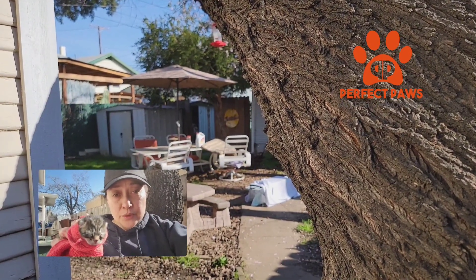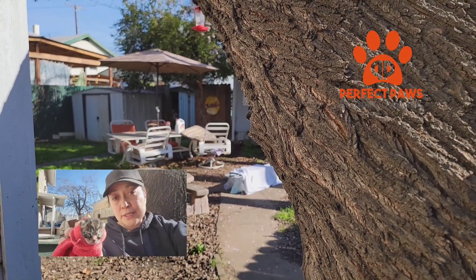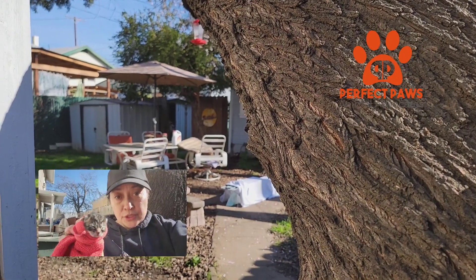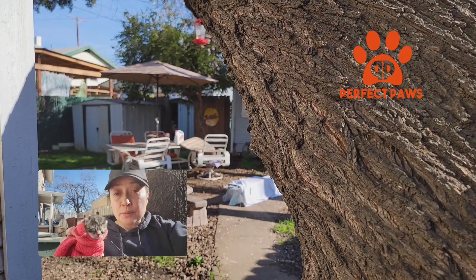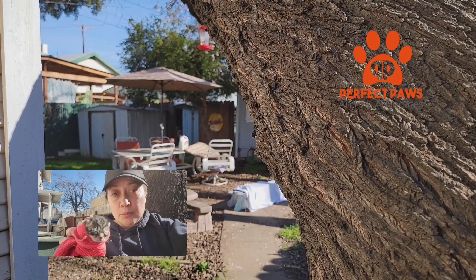These guys are barely a day old and they've been trying to trap this mama for seven years. She's quite smart, and they tried the baby bump last year when the kittens were about four weeks old — no go. So I'm hoping the newborns will be more enticing to her.